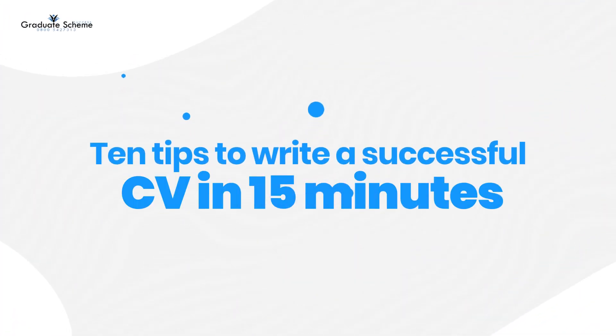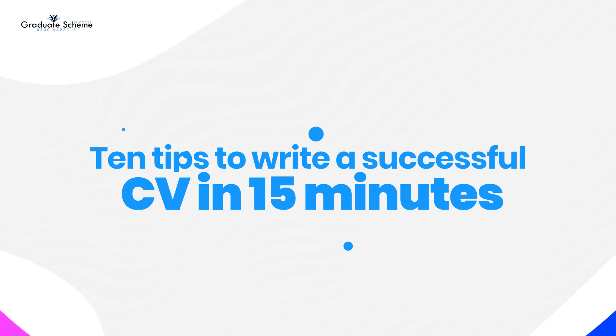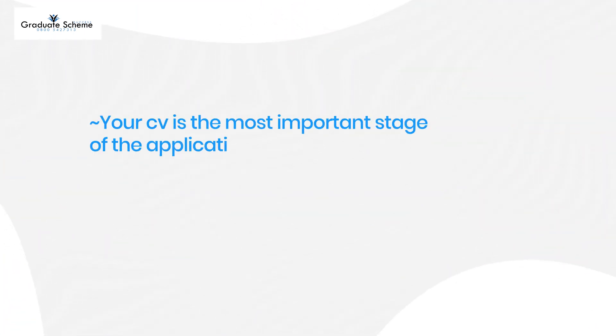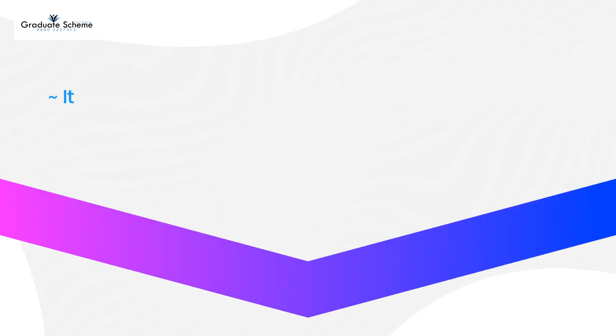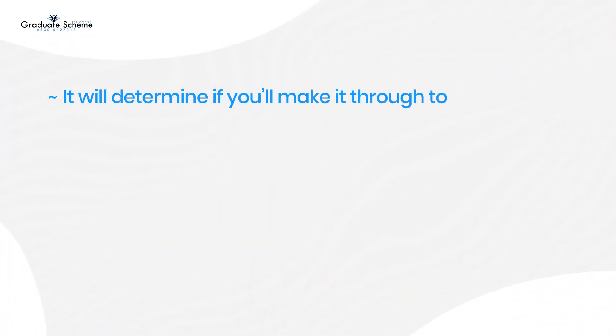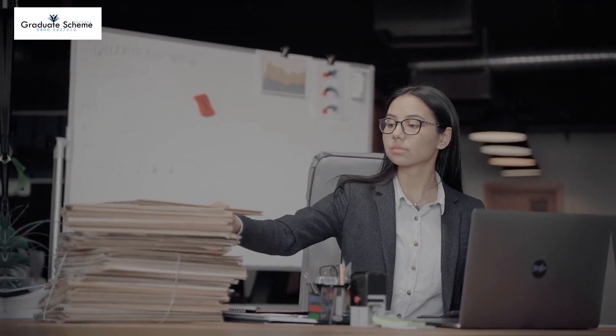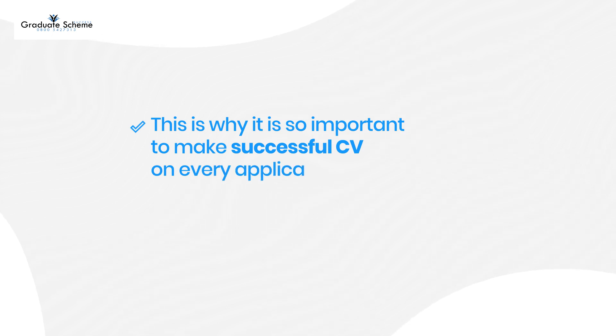10 tips to write a successful CV in 15 minutes. Your CV is the most important stage of the application process. It will determine if you make it through to testing and interviews or if you're put in the discard pile. Unfortunately, this is the reality of the application process, which is why it is so important to make a successful CV on every application.